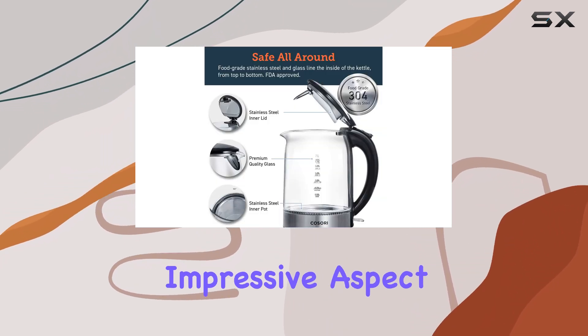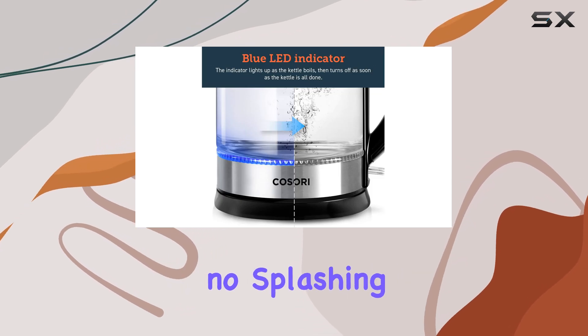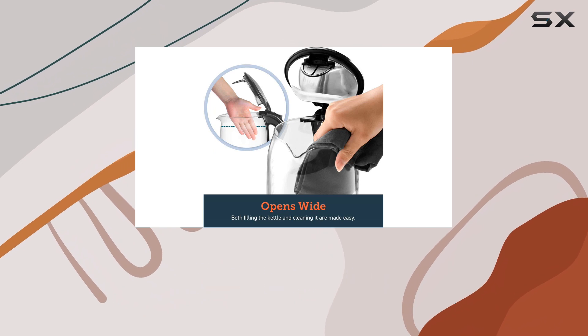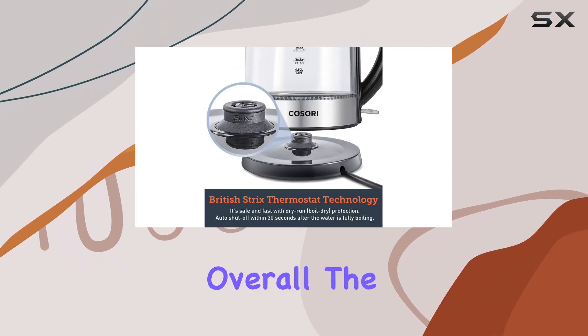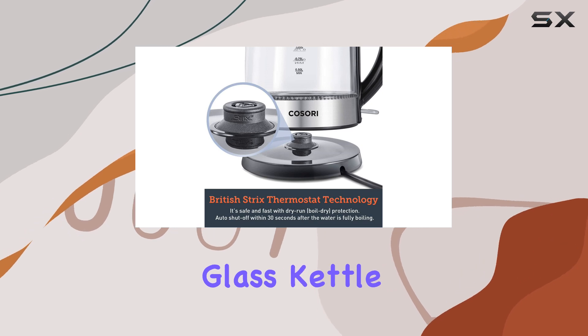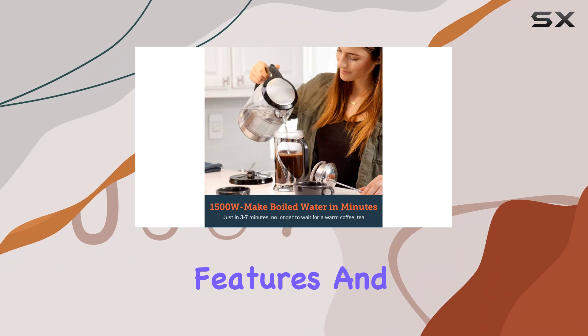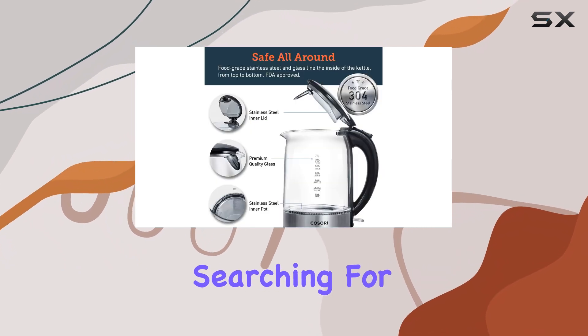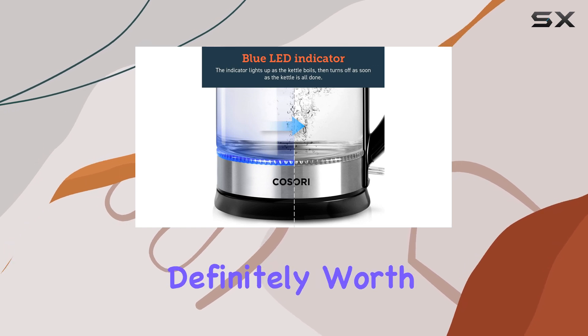Another impressive aspect of this kettle is how smoothly it pours. There's no splashing or dripping, so you can easily control the flow whether you're making tea, coffee, or instant noodles. Overall, the Kassori electric glass kettle combines great performance, user-friendly features, and an affordable price. If you're searching for a kettle that's both stylish and functional, this one is definitely worth considering.